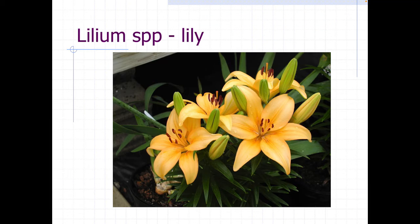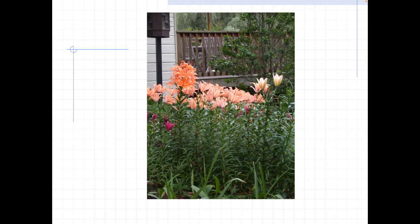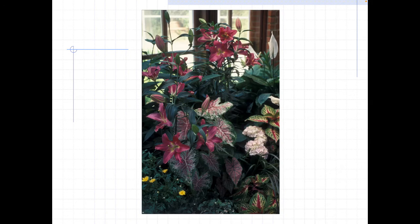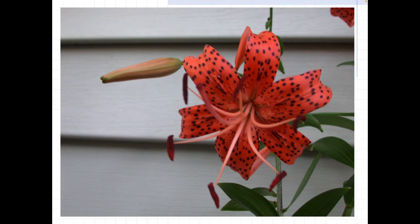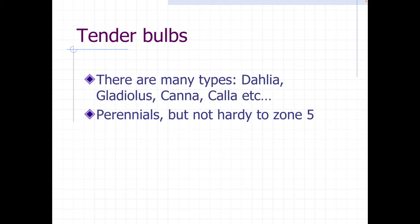Lilies — can you imagine the cut flower industry without them? There are tall lilies, short lilies, lilies that hold their flowers straight up, and lilies that hold their flowers out. Some are not hardy for us, some are fully hardy, and some are fragrant. Here's the tiger lily which everybody's probably familiar with. They don't usually have too many problems, although lily beetles can cause damage, but for most homeowners that's not going to be an issue at all.